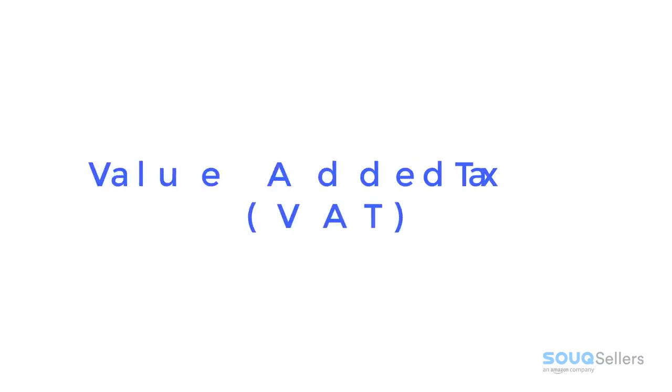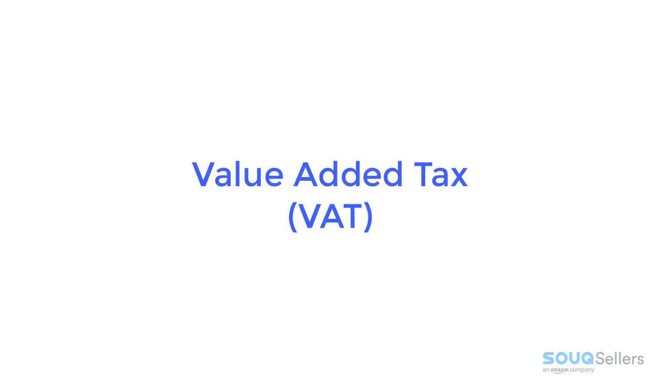Hello, Sook.com seller! Starting January 1, 2018, Sook.com will be collecting VAT for taxable services provided on every successful order. As a seller on Sook.com, it is your responsibility to comply with the VAT law at all times.